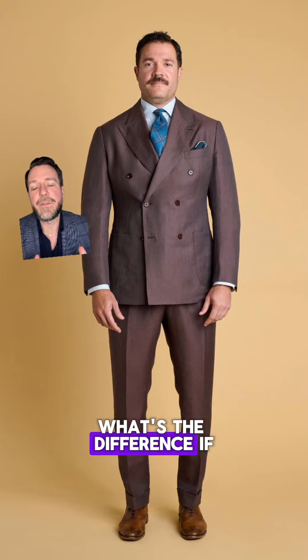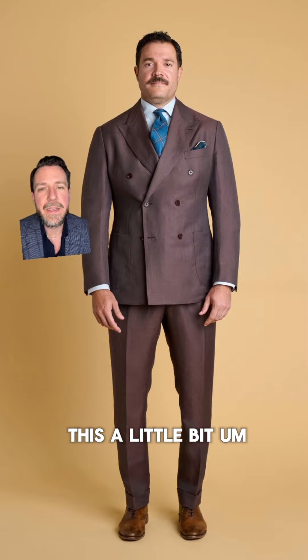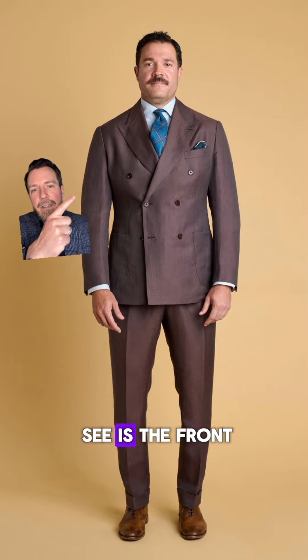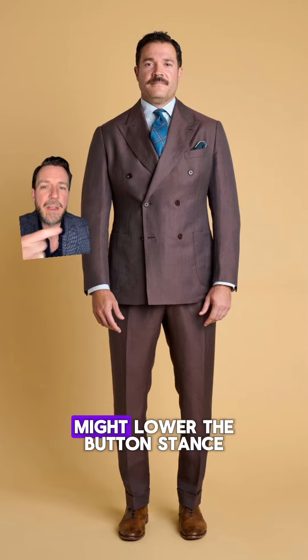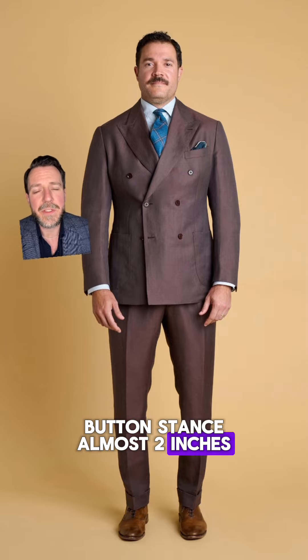Some of you will ask what the difference would be if we had done the bespoke fitting process, so I'm going to nitpick a little. Because this is ready-to-wear we didn't do the full adjustment — one thing I see is the front chest is a little large, with a little extra fabric in front of the armhole. I might also lower the button stance almost two inches if we were to make Troy another jacket.